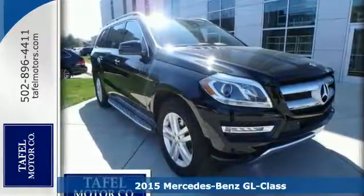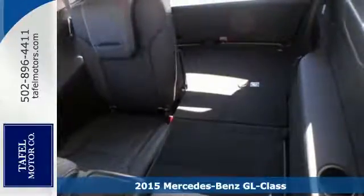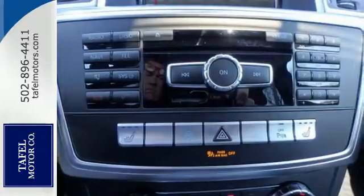Here's a 2015 Mercedes-Benz GL350 Bluetech. Spacious, warm and welcoming, this GL class offers luxury for up to seven.